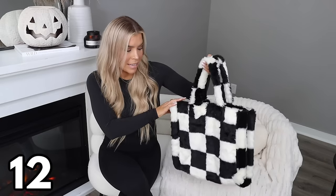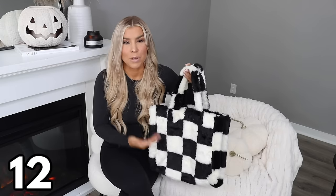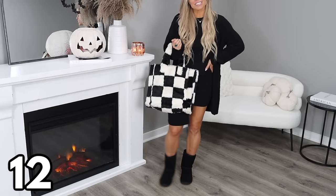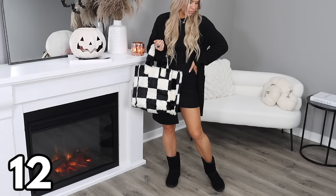Next I have another really cute bag — more of a tote at $19.99 in the large version, with a small version available as well. Checker print is really having a moment so this bag is totally on trend. It's also in a faux fur material, so it's nice and soft. If you're looking for some fun bags, you can't go wrong with either one of these.